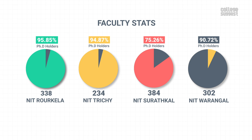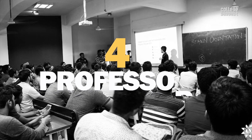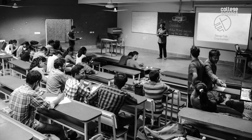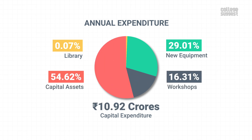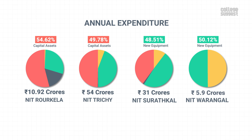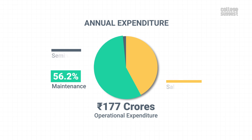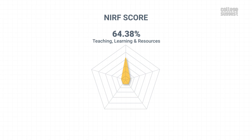NIT Rourkela's UG intake is quite low when compared to its peers. To cater to these students, NIT Rourkela has a total of 338 faculty members, and 95.85 percent of them hold a doctorate — the percentage of faculty members with a PhD is quite low in other similar institutions by comparison. NIT Rourkela has a faculty-to-student ratio of 1 to 14, which is higher than other NITs of the same range. Last year, four professors received highly reputed national and international awards for their research, while no students won any awards. On capital expenses, NIT Rourkela has spent over 10.92 crores, largely toward the creation of capital assets, while over 177 crores were spent as operational expenses, a huge portion of which went towards the maintenance of academic infrastructure. Considering all these factors, NIT Rourkela has scored 64.38 percent in teaching, learning and resources, which contributes to 30 percent of the overall NIRF score.